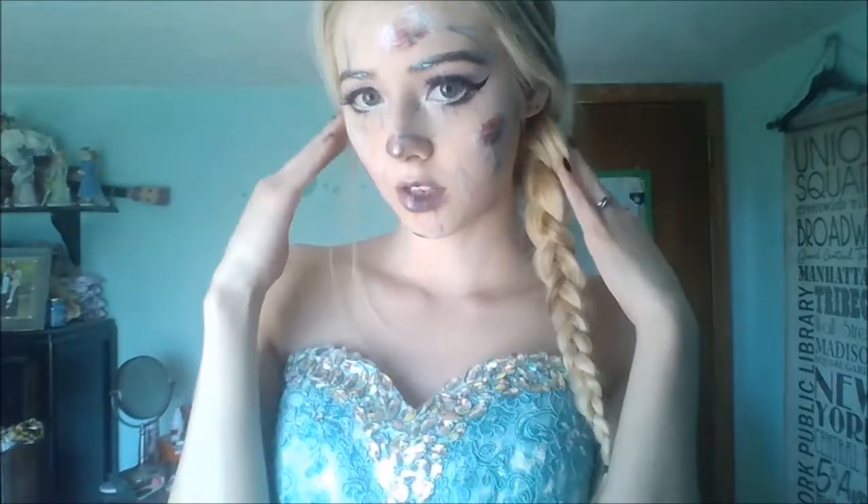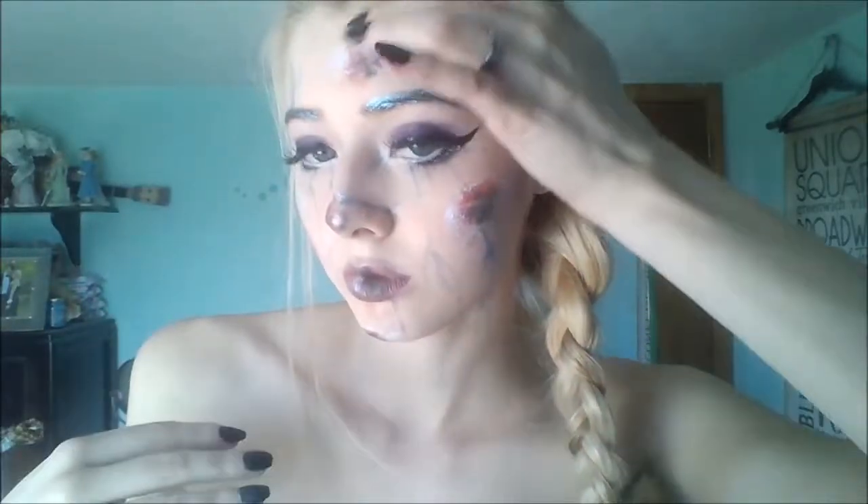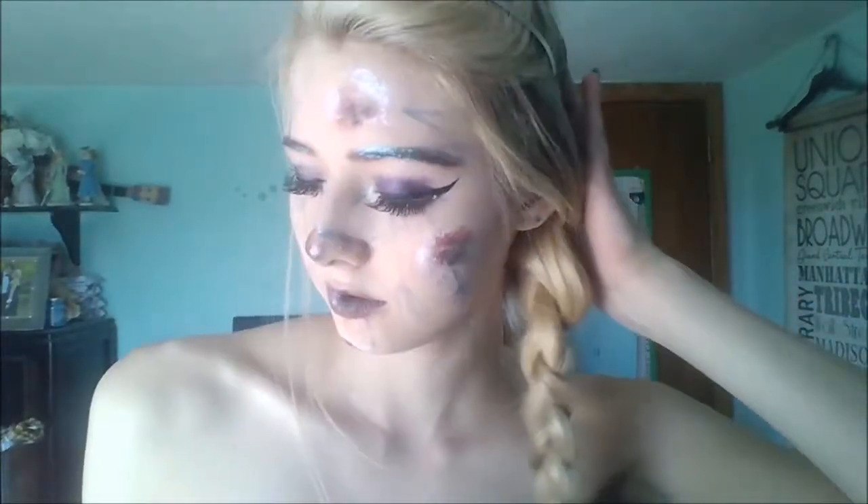For day twelve, this one's called Frozen — dot dot dot — solid, and I was inspired by Glamgore to do this Frostbite Elsa. Elsa's my favorite Disney princess, so I always wanted to do her, and Glamgore did such an amazing job on this look, I had to try and copy it.